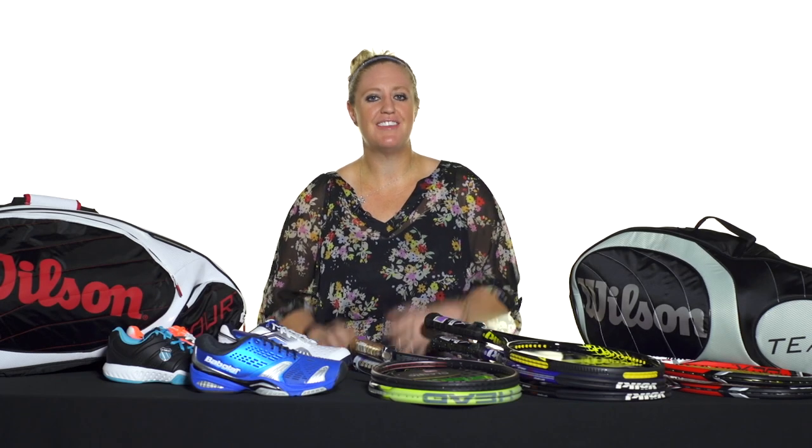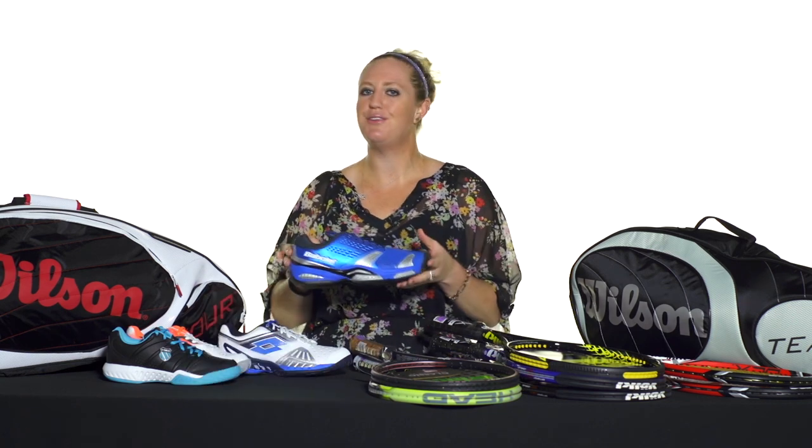Hey guys, I'm Michelle with Tennis Warehouse and the holidays are here and we have some amazing deals for you. Everything I've got right now is under $100 — let's take a look. First up, let's start with some shoes.